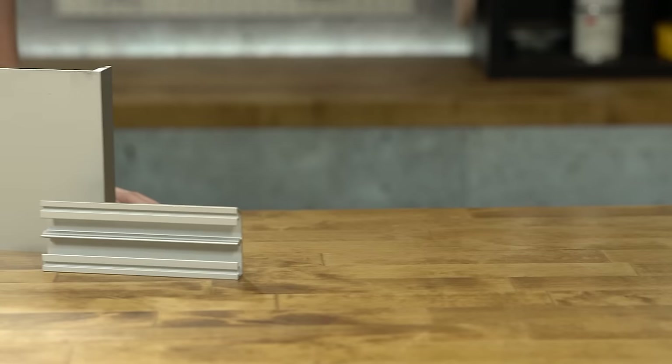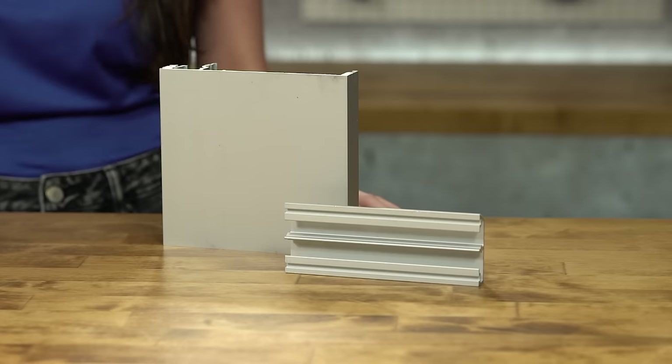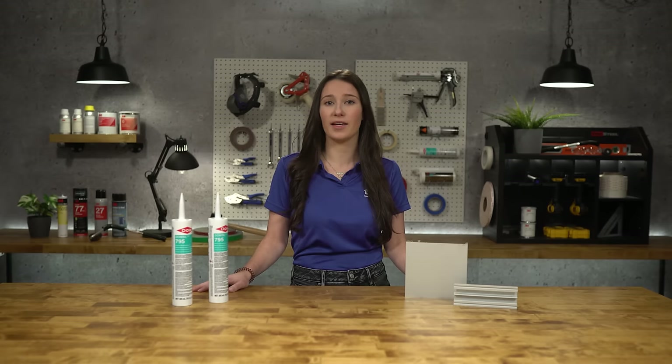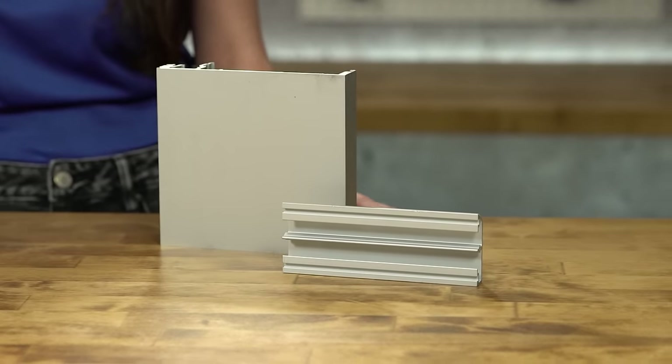This product has adhesion to an assortment of substrates including anodized metals and many Kynar painted aluminums. Dalsil 795 is most commonly used for structural and non-structural glazing, structural attachment of panel systems, panel stiffener applications, and weather sealing of most common construction materials.